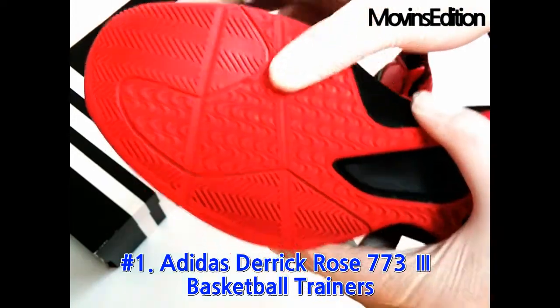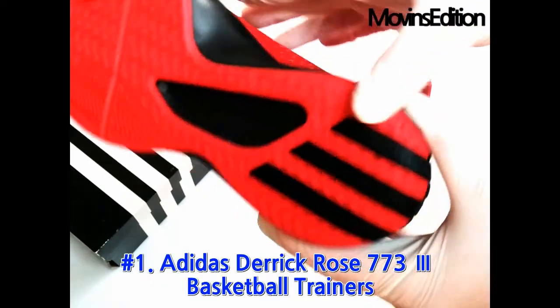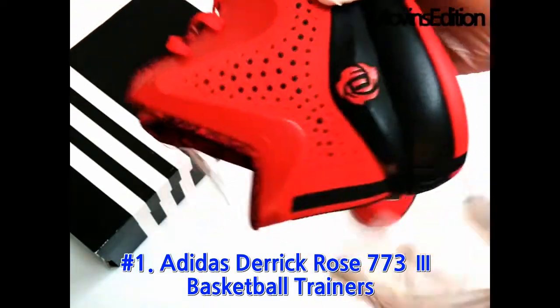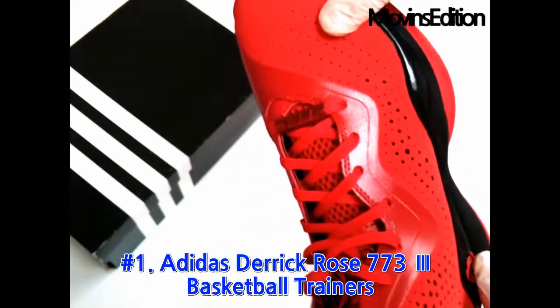Anyway, I think it'll be the best for those who like red. It was introduced by Move-Ins Edition. I finish posting about the red rose basketball shoes of Adidas, which are very famous but not easy to see. Please enjoy it.